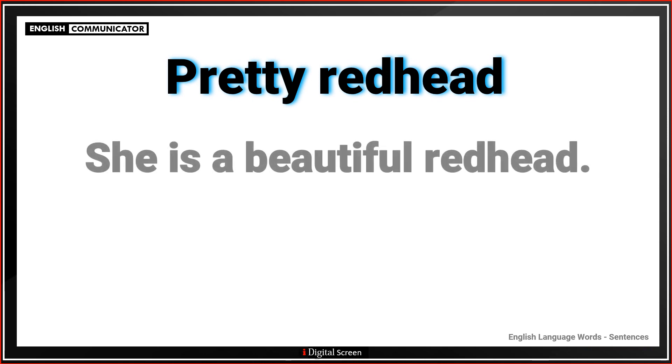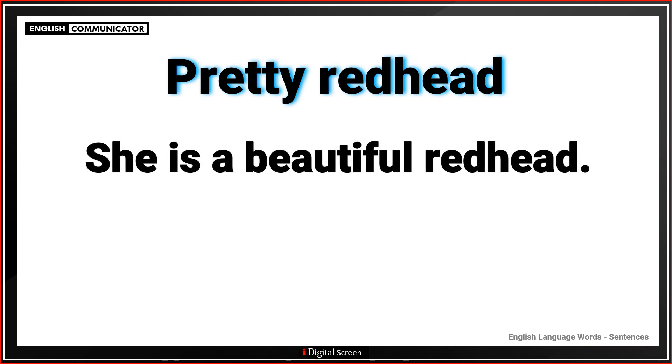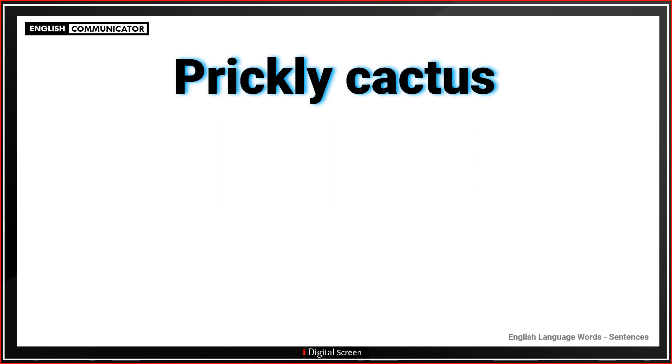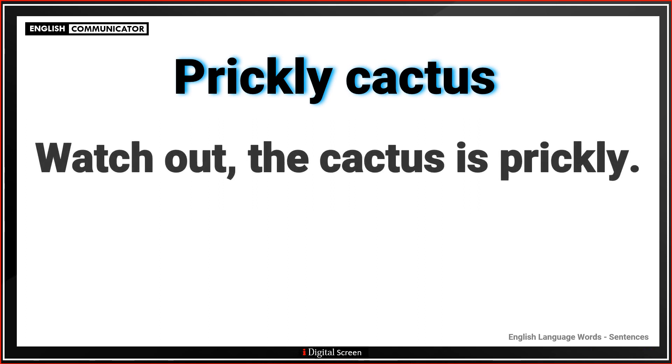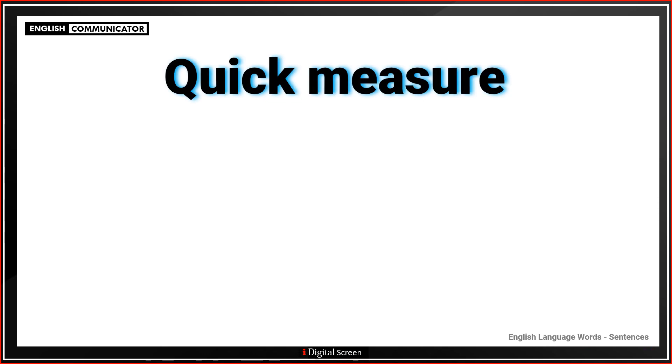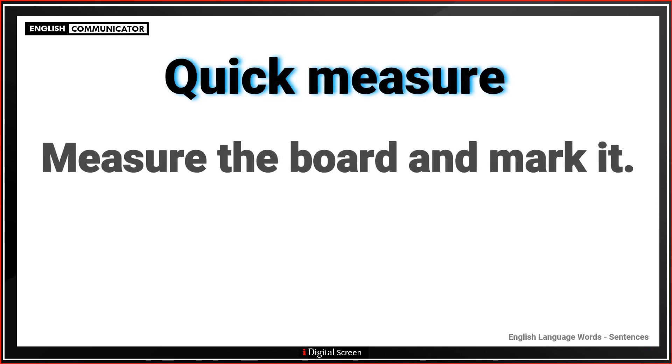Pretty redhead. She is a beautiful redhead. Prickly cactus. Watch out, the cactus is prickly. Quick measure. Measure the board and mark it.